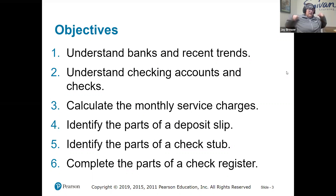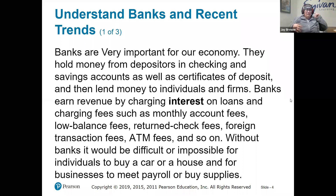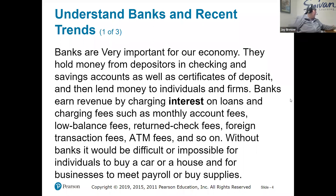So these are our banking objectives for today. We're going to attempt to understand banks and recent trends, look at checking accounts and checks, calculate the monthly service charges, identify the parts of a deposit slip, identify parts of a checking stub, and complete the parts of a check register. If we don't cover everything this week, that's fine because we're a week ahead.